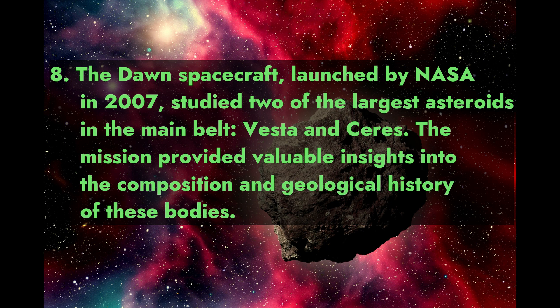Fact 8: The Dawn spacecraft, launched by NASA in 2007, studied two of the largest asteroids in the main belt — Vesta and Ceres. The mission provided valuable insights into the composition and geological history of these bodies.